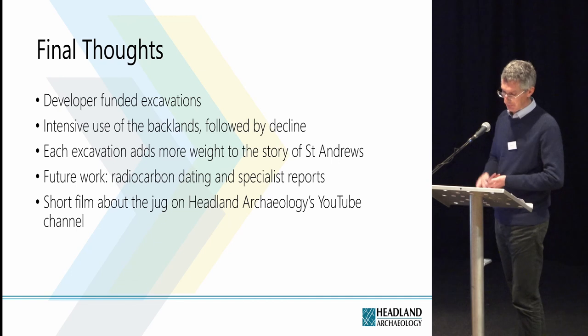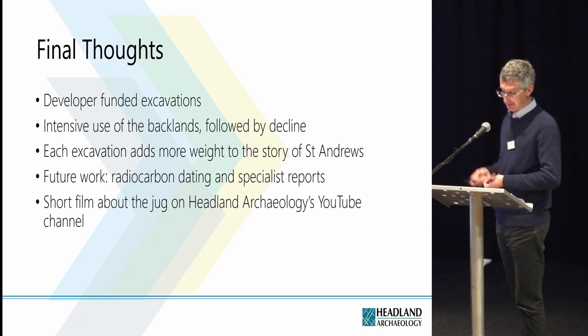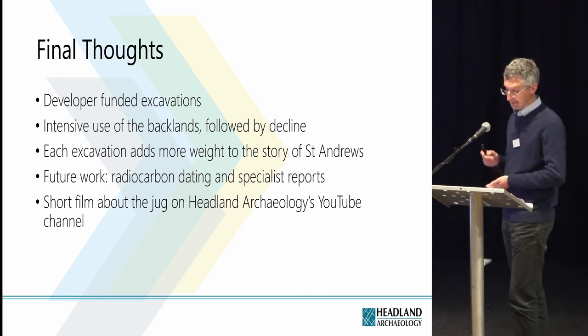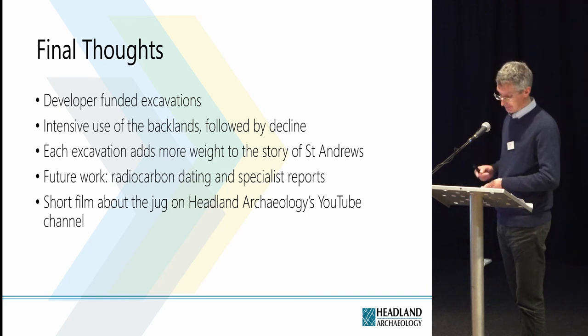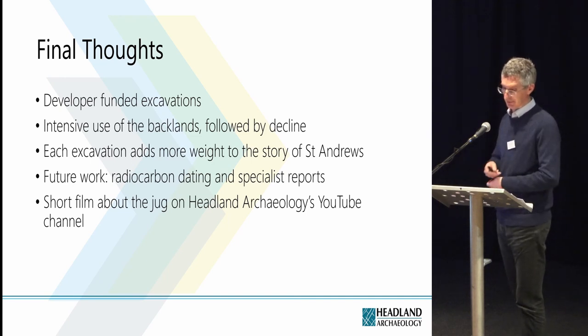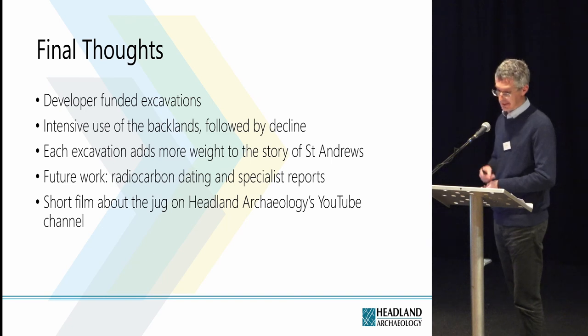There have been quite a few developer-funded excavations in St Andrews over the past decades, and there is an established narrative for the development of the town. This involves fairly intensive use of the backlands during the few hundred years when St Andrews was developing as an important Scottish town, followed by a decline in the post-medieval period. Each excavation adds more weight to the story, so the findings of this excavation flesh out the story of the town rather than challenging the narrative. The next step is to commission specialist reports and to get some radiocarbon dates before producing a report for publication in a journal.